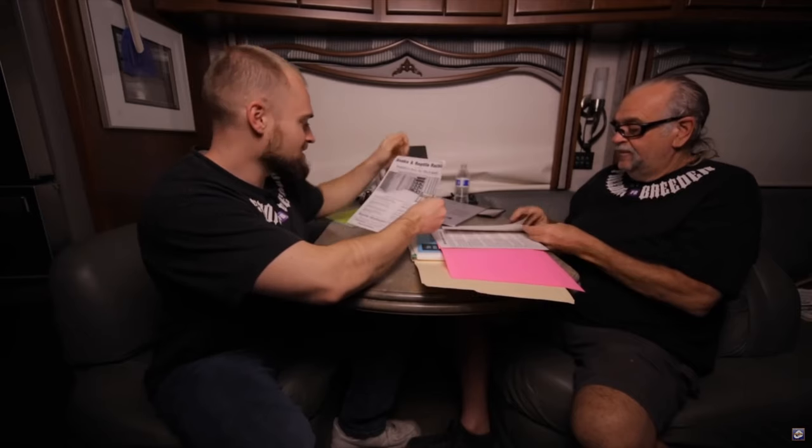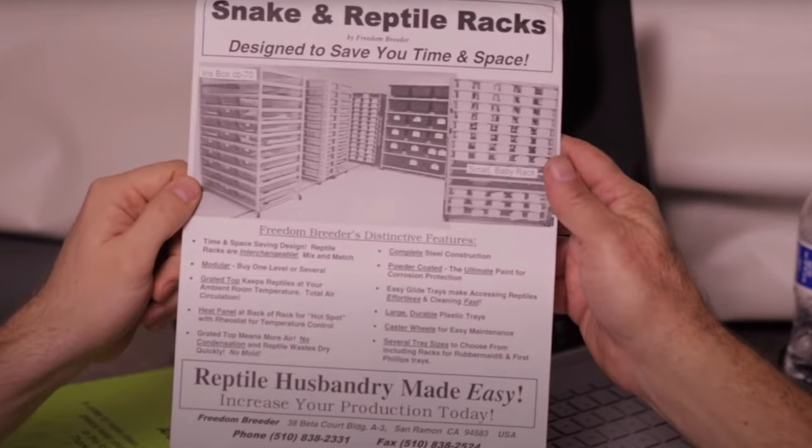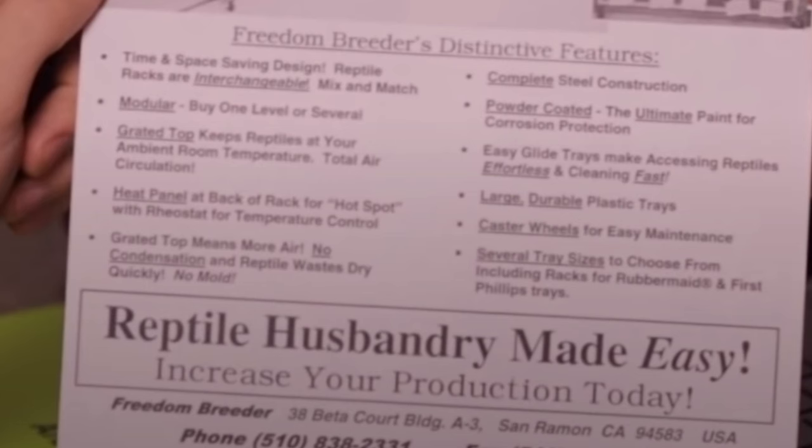Freedom Breeder put a video on YouTube about the history of their company, and they themselves show the original marketing material. The founder explains he started rodent racks because he had laboratory trays all over the ground and couldn't go on vacation — then Tracy Barker flew him out to design reptile cages, and that's how it all started. You will notice it's about space and efficiency, with no mention of it being designed with ball pythons in mind. It's just marketing at snakes in general — purely about space and efficiency, no matter what species goes in there.